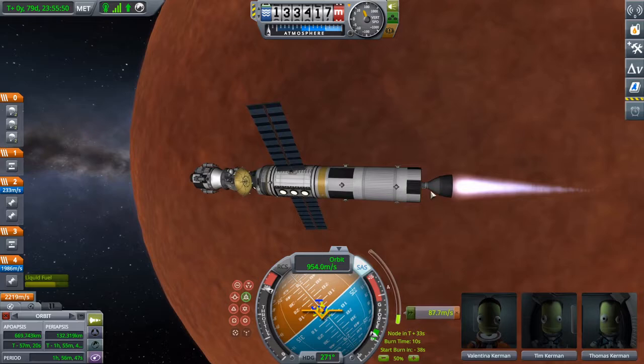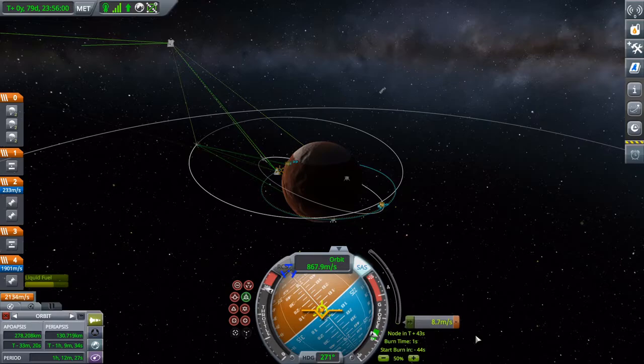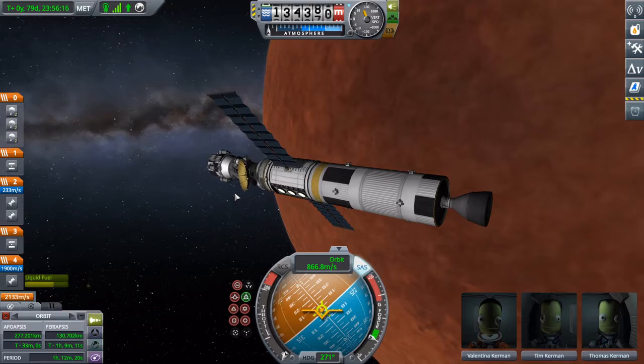We're just finishing up our orbital insertion now. And this will actually play important later, as that was a contingency built into the mission. So now one of the most tedious and arduous parts is over. We have a crew of three in orbit of the red planet.